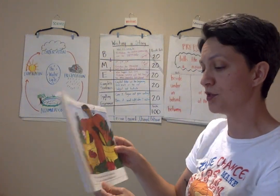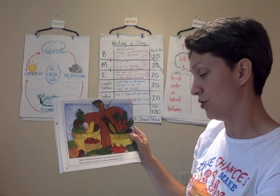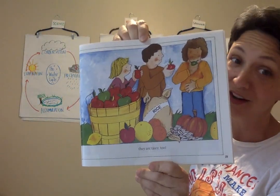Many of the foods people eat are seeds, fruits, and pods. They are full of nutrition, vitamins, and minerals, and they are tasty too.